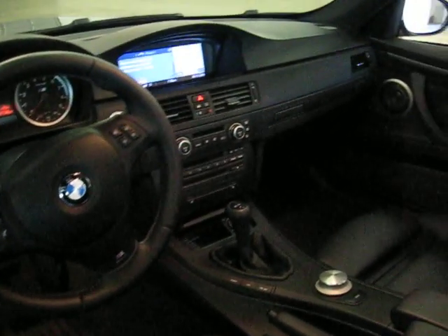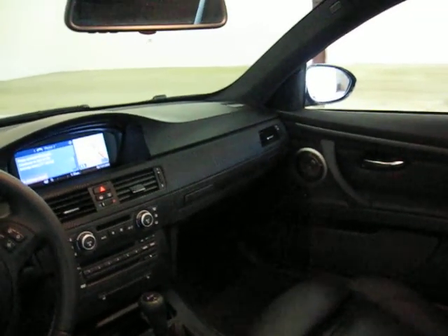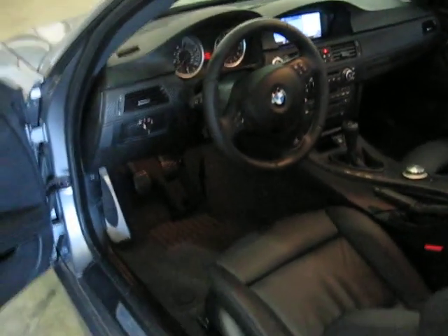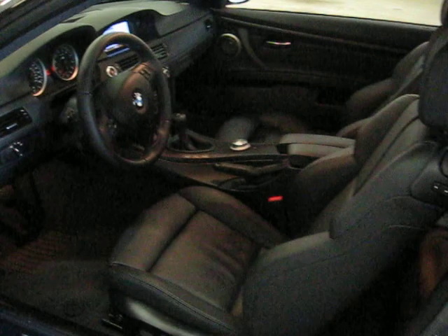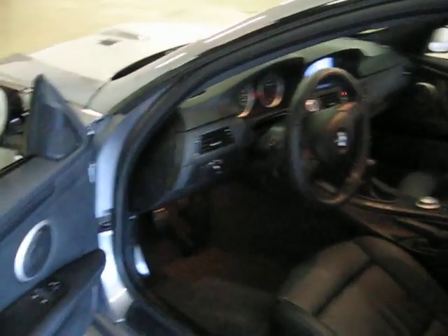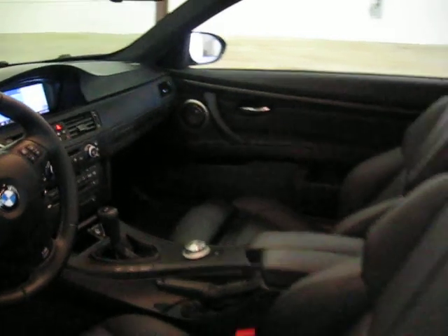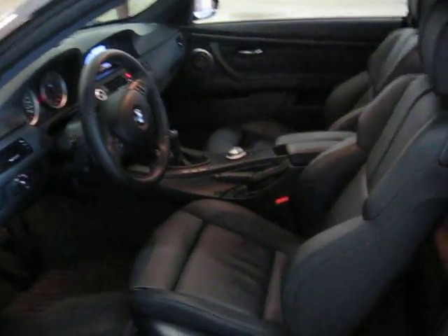The comfort access system is going to give you push-button start — no need to even take the key out of your pocket. There's also an in-dash CD changer. You can see the carbon fiber leather stitching along the dash and in the door for the interior trim. It's absolutely beautiful.